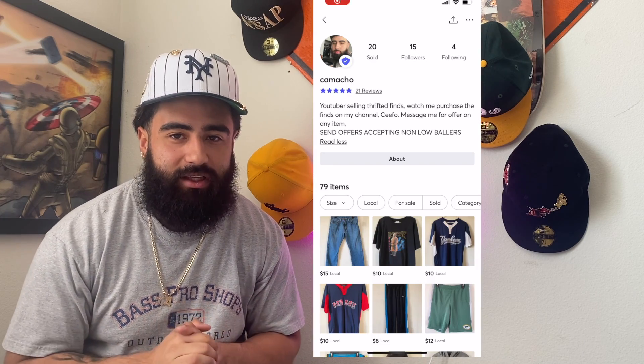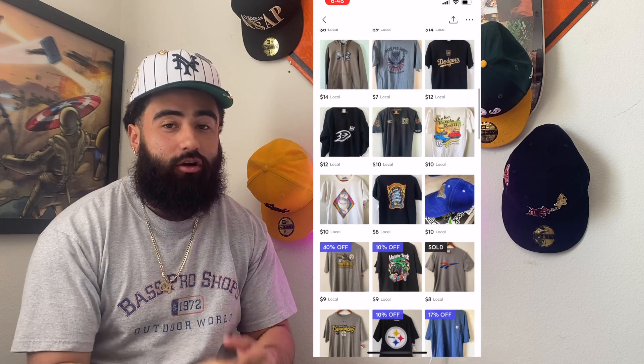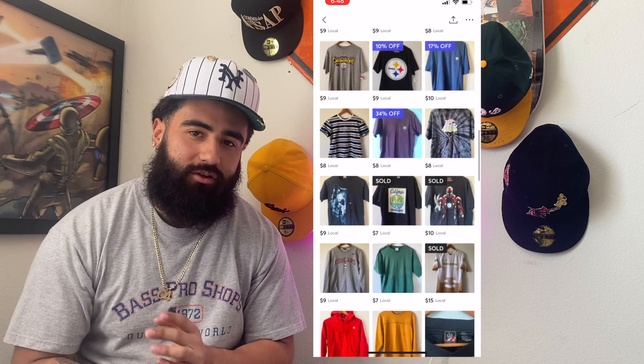What's up y'all, YouTube — we're back with another video. Sorry for the delay on this clothing pickup haul. Anything that you see that you like, if I'm gonna sell it, I'm gonna have a screenshot of it right here on the screen, so y'all go check it out on the Mercari. I appreciate it, so let's get right into the clothing haul.